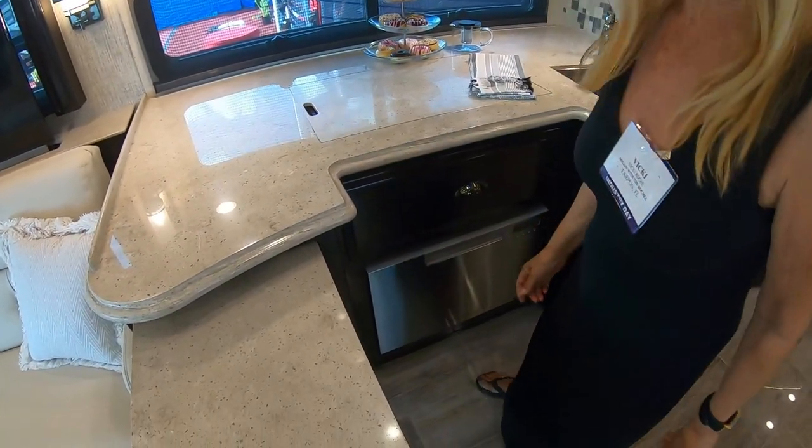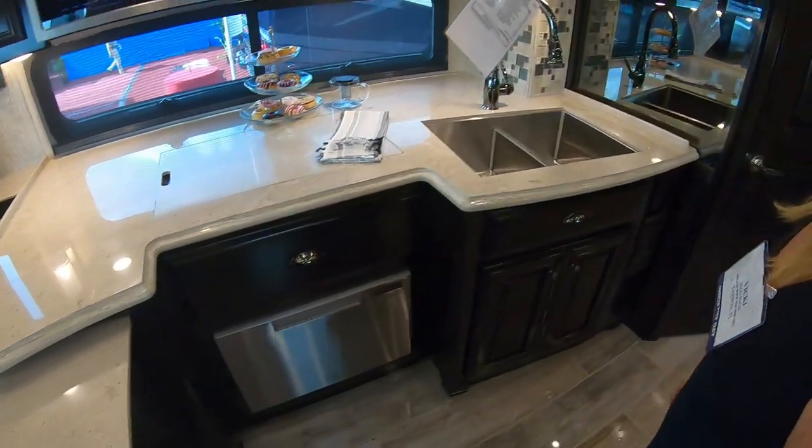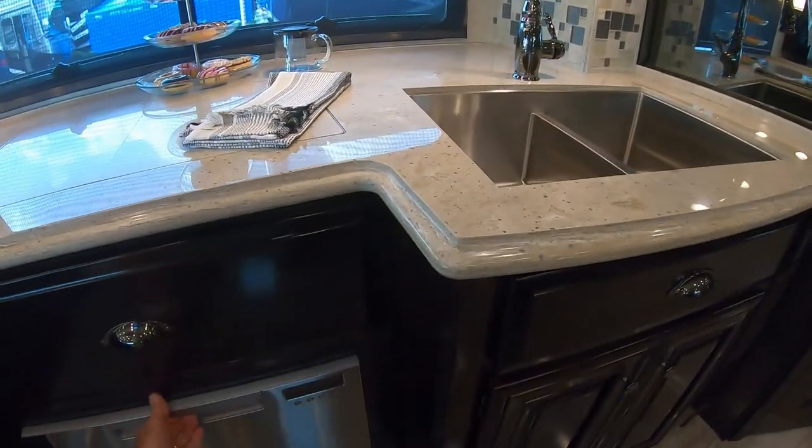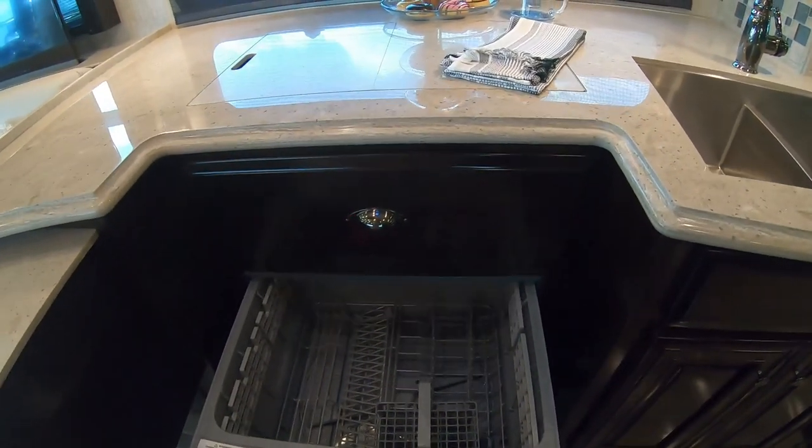Down below that, Vicki, is the dishwasher. Beautiful — wow, look at that!